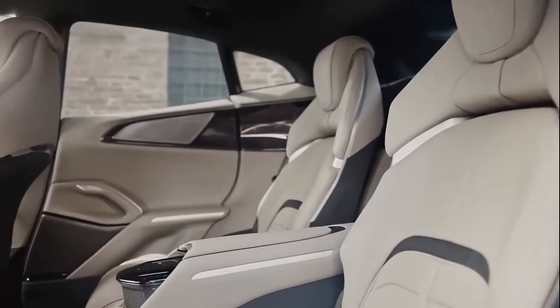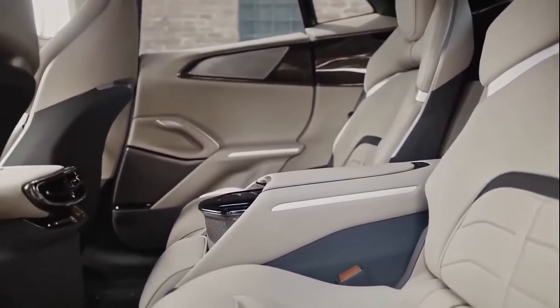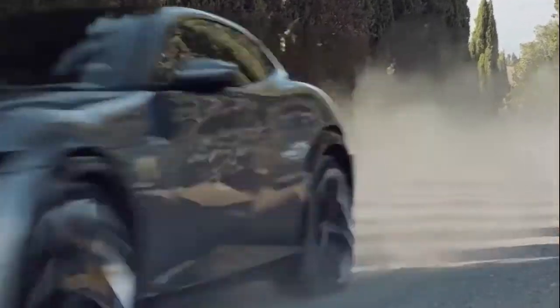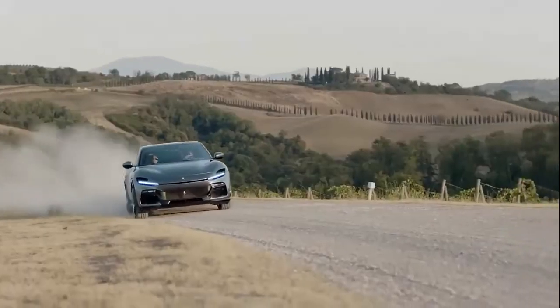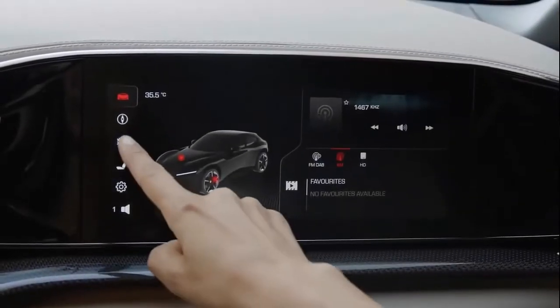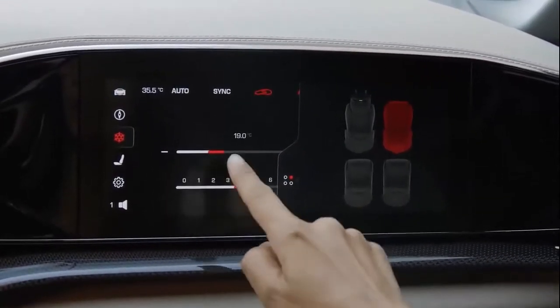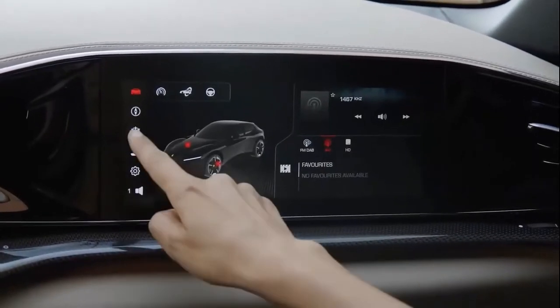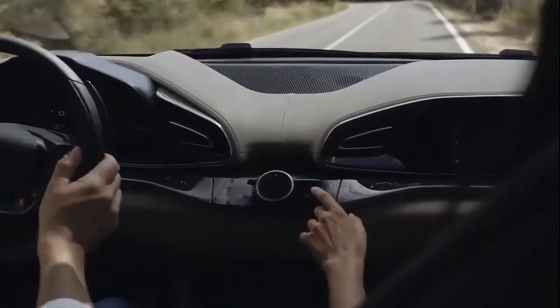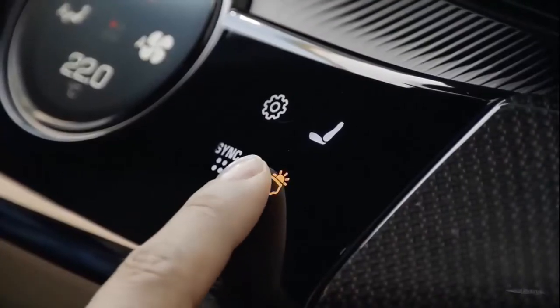The Purosangue is strictly a four-seater, mainly because of the large transmission tunnel that runs through the cabin. Also ensuring its place in the Ferrari bloodline is the fact that it will be available at first with only a single powertrain: a 6.5-litre naturally aspirated V12 engine that revs to 8,250 rpm. Its power output of 715 horsepower puts it well above the Lamborghini Urus Performance twin-turbo V8, but the non-turbo V12 falls behind its boosted competitors in terms of torque, with only 528 pound-feet.